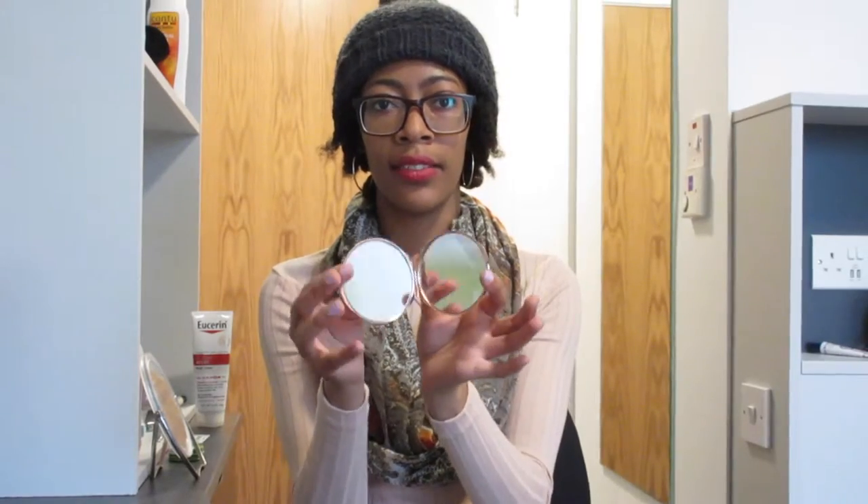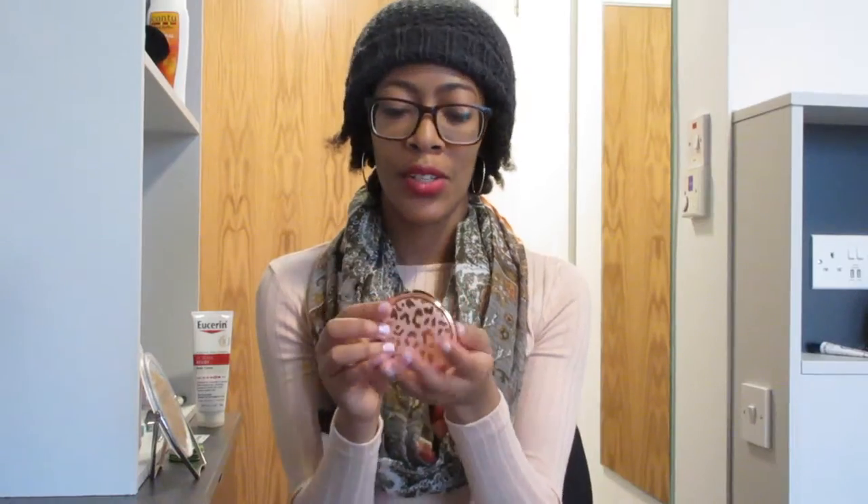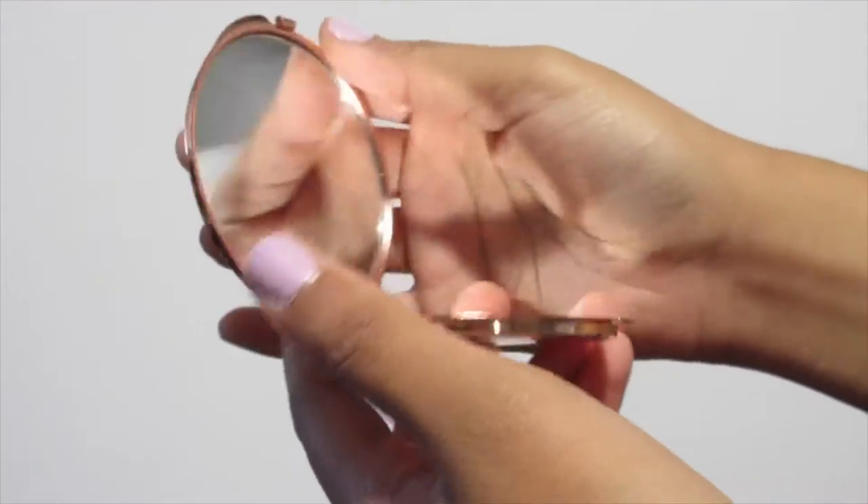I got this really cute compact mirror for €1.50. It has this little cheetah leopard print on it and it's rose gold. I really wanted it especially because the compact mirror I have now I've had for a couple of years and it's getting really worn down — one of the mirrors even fell off. So I really wanted a new compact mirror.